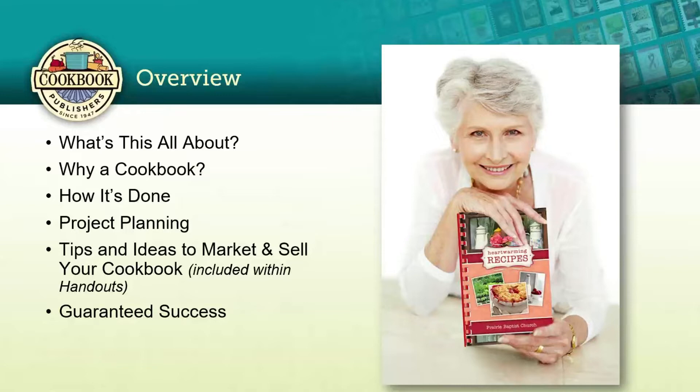Please welcome Stephanie Jones. Stephanie concentrates in business development and customer service at Cookbook Publishers and has since 1995. She has been in the cookbook business for over 40 years and has a ton of knowledge within fundraising, printing, and just about everything in between regarding cookbooks.